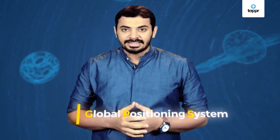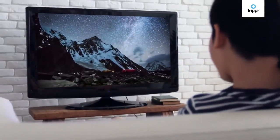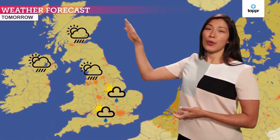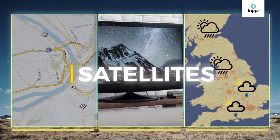We can get directions instantly. But how does GPS work? What about telecommunications like TVs, poles, etc.? What about weather reports? All of these have something in common — they all get signals from satellites to work.